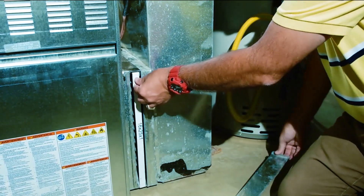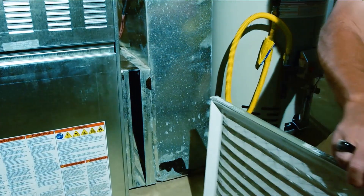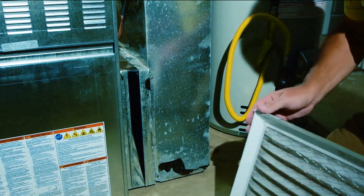Change or clean the filters on your heating system once a month or as recommended, which can lower your energy consumption by 5 to 15%.